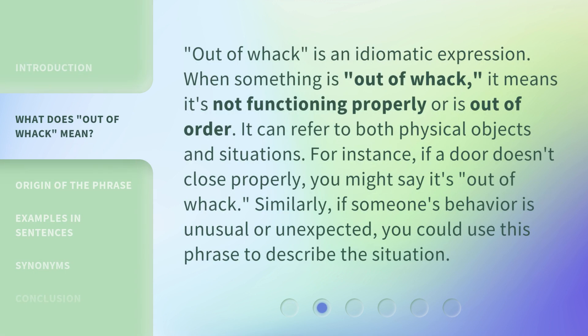'Out of whack' is an idiomatic expression. When something is out of whack, it means it's not functioning properly or is out of order. It can refer to both physical objects and situations. For instance, if a door doesn't close properly, you might say it's out of whack. Similarly, if someone's behavior is unusual or unexpected, you could use this phrase to describe the situation.